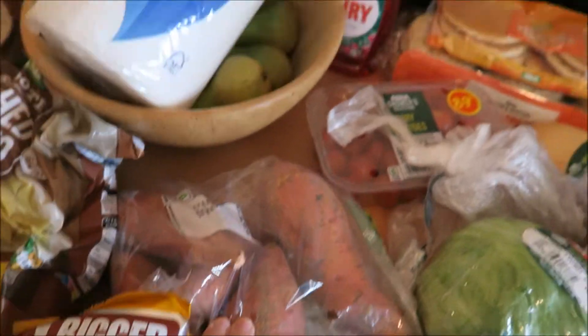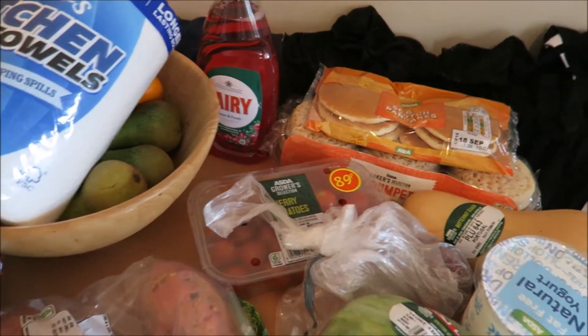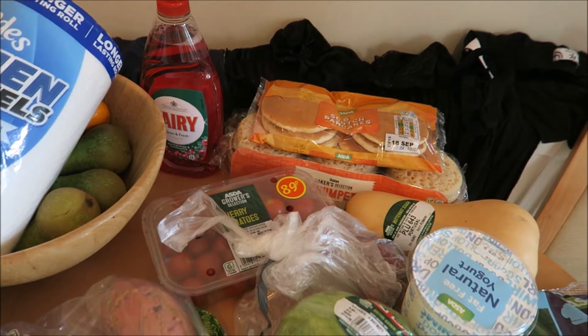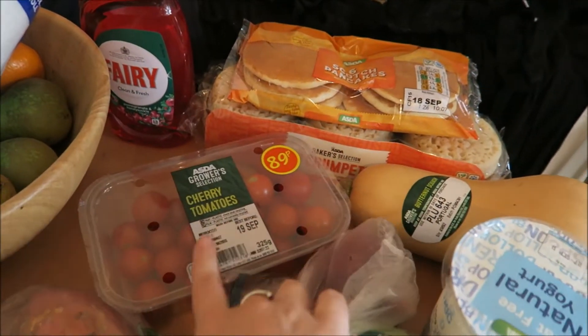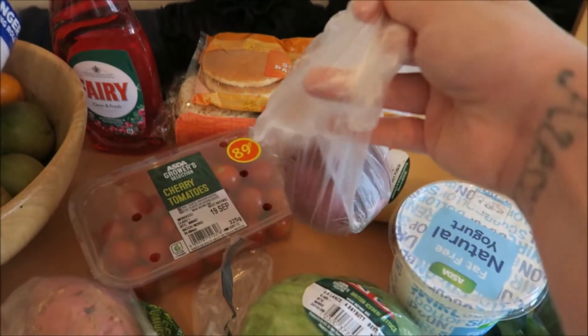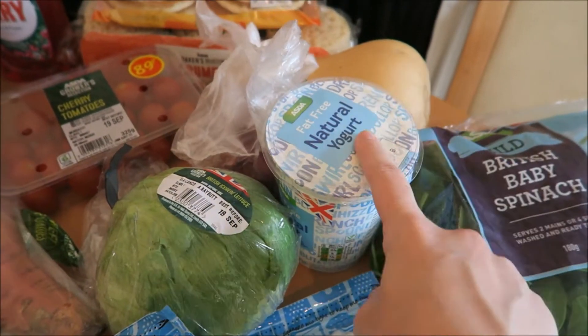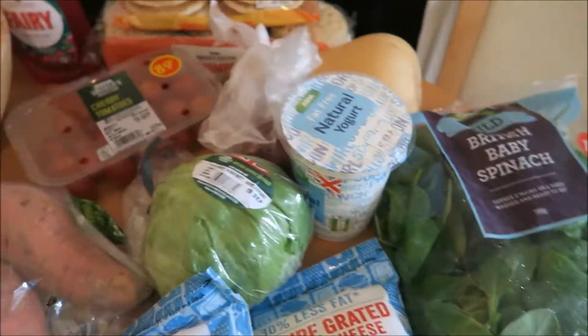Big bag of sweet potatoes, some fairy liquid, some crumpets and some pancakes. Cherry tomatoes, butternut squash for soup, red onion for salad, lettuce, some fat-free natural yoghurt, some baby spinach.